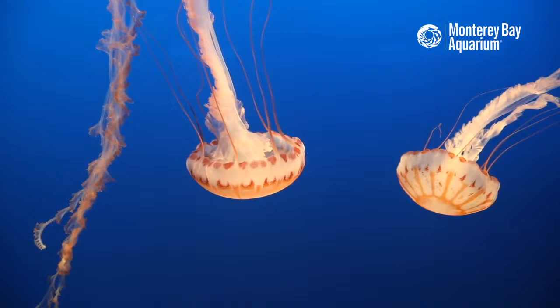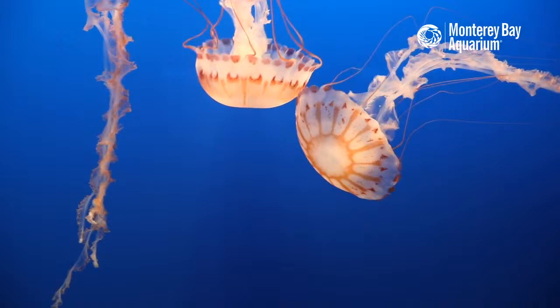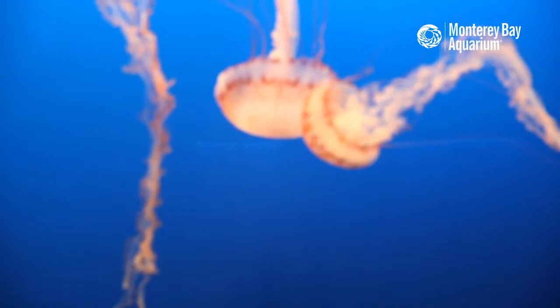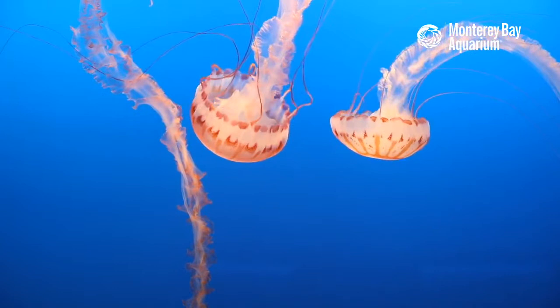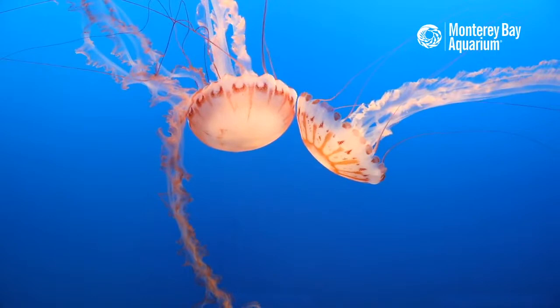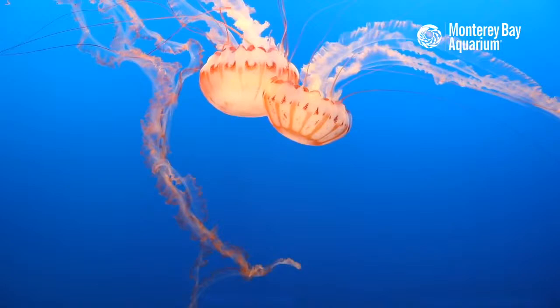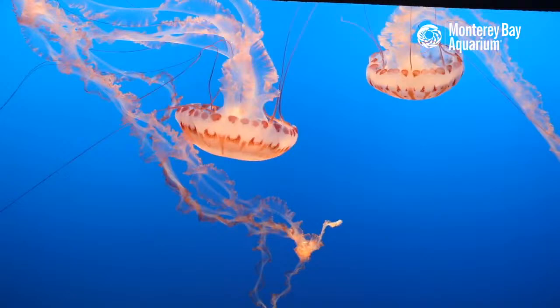Those long oral arms are folds of their digestive system, allowing these jellies to swallow up a whole bunch of food out there on the ocean currents. For those of you who are fans of our jelly cam, their body shape might look a little familiar because these are a type of sea nettle — much like our brown sea nettles that our jelly cam focuses on most of the time. These purple striped jellies — both part of the same genus, just different species — so they have that similar body plan with those really long oral arms that they're using to pick up food out there in the ocean.